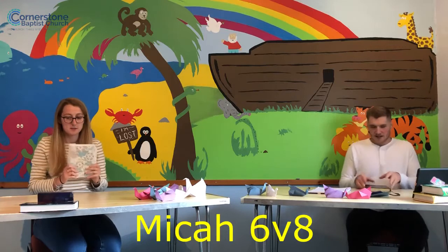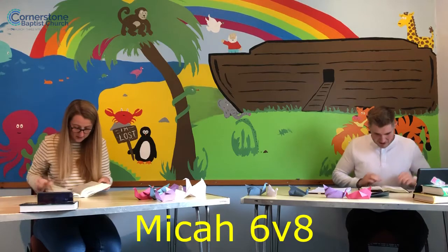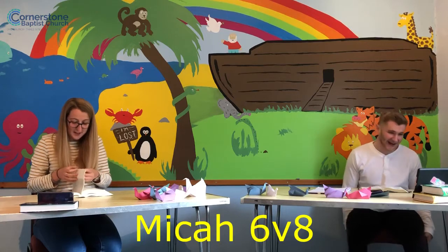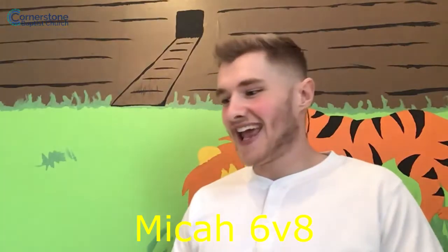We are indeed. Go to your marks, get set — go! I haven't won a Bible race in a few weeks. To be fair, I often win those. You do often win the Bible race. I am there. You are there. So, Micah 6, verse 8 says... That's a great verse.